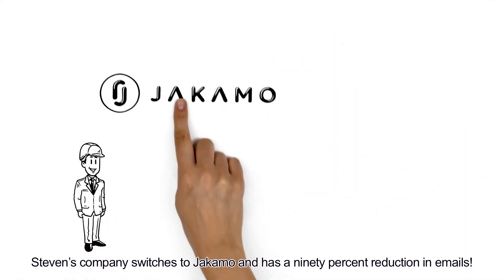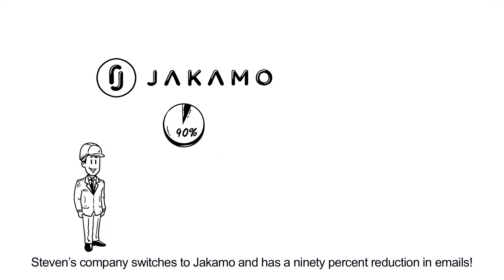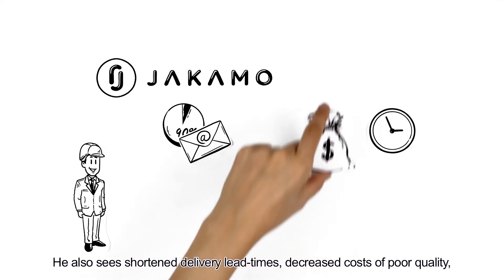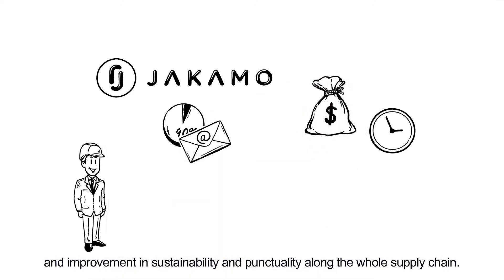Stephen's company switches to Yakimo and has a 90% reduction in emails. He also sees shortened delivery lead times, decreased costs of poor quality and improvement in sustainability and punctuality along the whole supply chain.